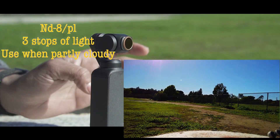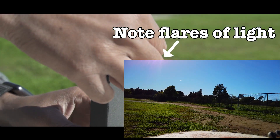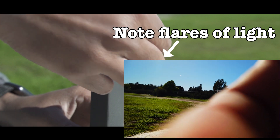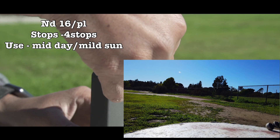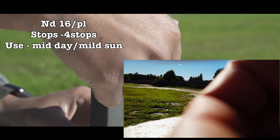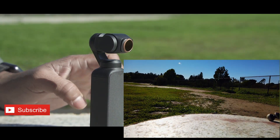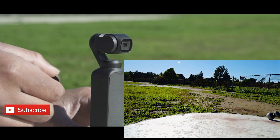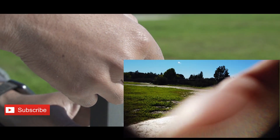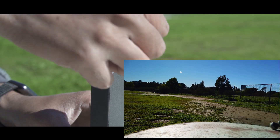That's with the ND8 - let me know in the comment section what you think about it. Now we're taking out the ND8 and switching to the ND16 polarizer. These are very, very small polarizer-type filters, so it's a bit tricky. That's the ND16 polarizer - here's without it, and here's with the ND16 polarizer. Let me know what you think.